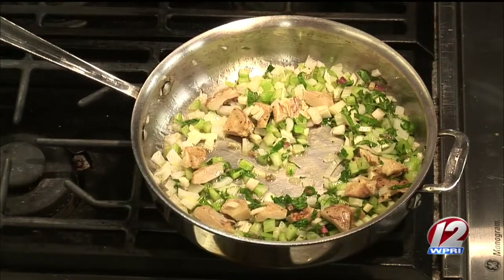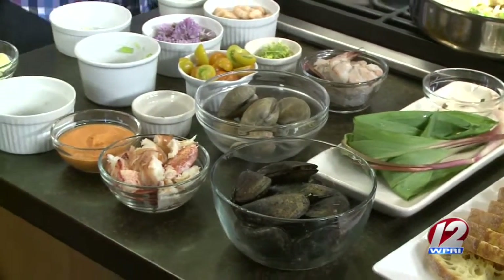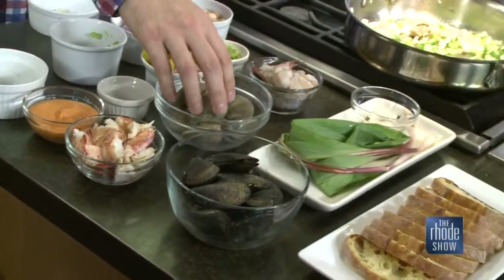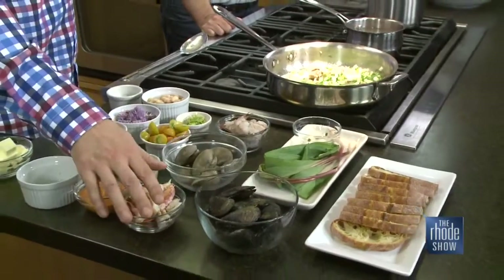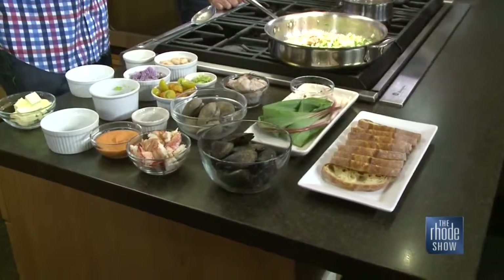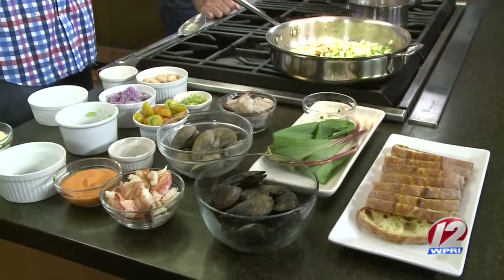The key with a great bouillabaisse is making sure all of your seafood cooks at the same time. So first, when this caramelizes just a touch more, we're going to go in with our clams, then our shrimp, then our mussels, then our lobster. The clams are going to take about 10 to 12 minutes to open up and release that beautiful clam stock. I've also made a beautiful lobster stock from those lobsters I cooked this morning — so many different flavors here.